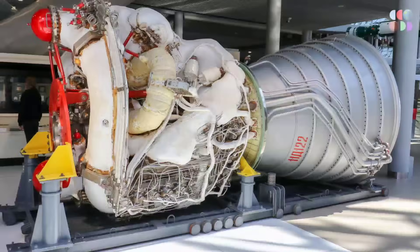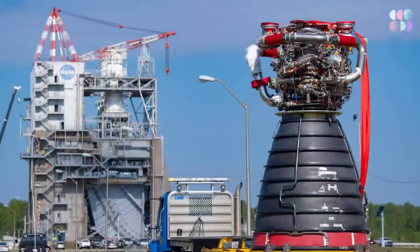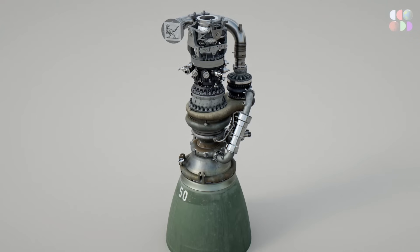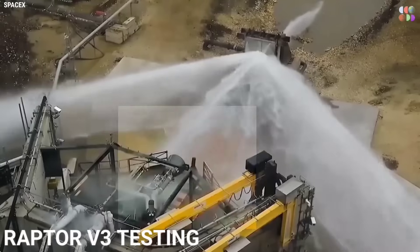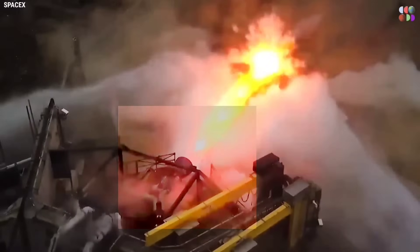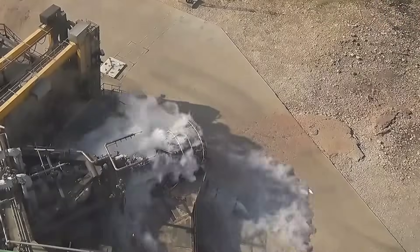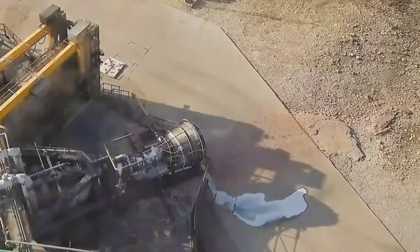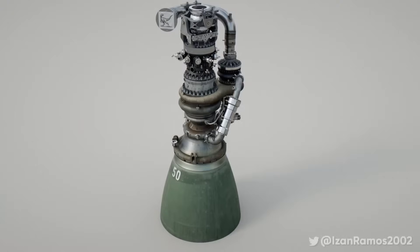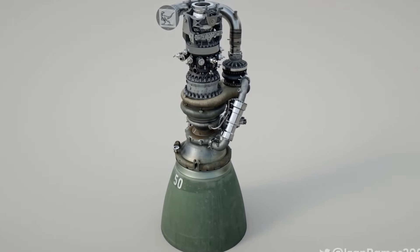Despite there being approximately 125 types of rocket engines produced worldwide, the new Raptor 3 engine from SpaceX has surpassed them all. This remarkable engine showcases mind-blowing power, exceptional performance, and unparalleled capabilities. It has shattered global records and propelled SpaceX to unprecedented heights, solidifying its position as a pioneering force in the space industry.